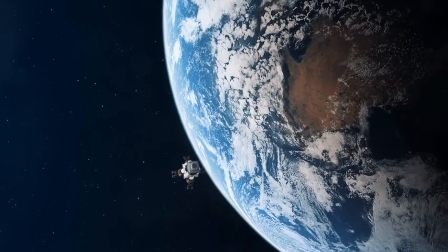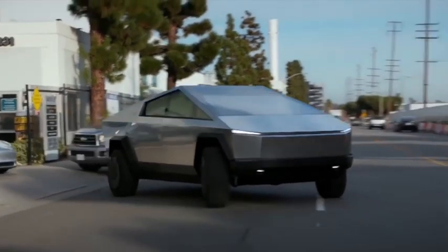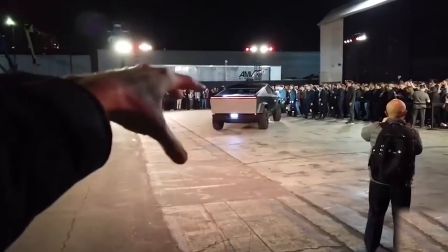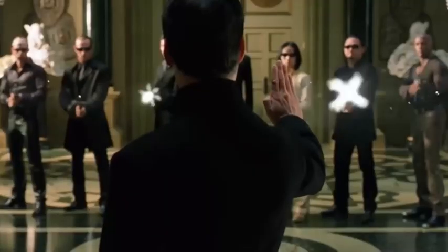Outside of the S3XY lineup, the Tesla Cybertruck is the second significant Tesla vehicle. The Tesla Cybertruck is a different beast, and it's the automaker's take on an electric pickup truck.